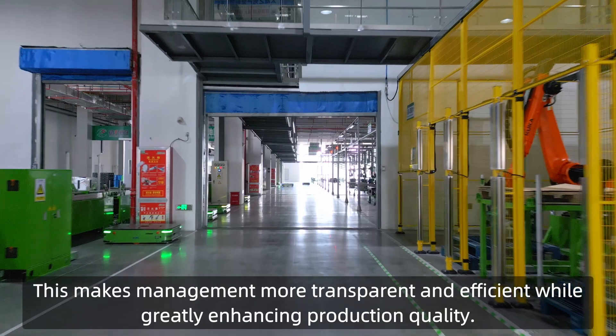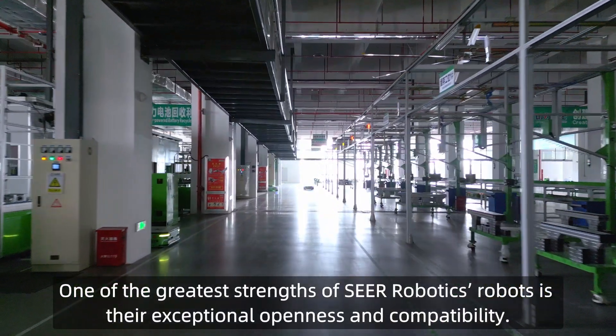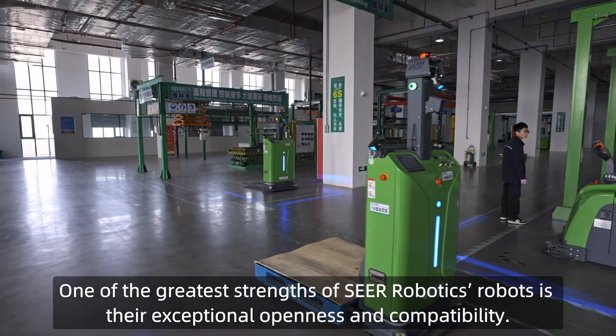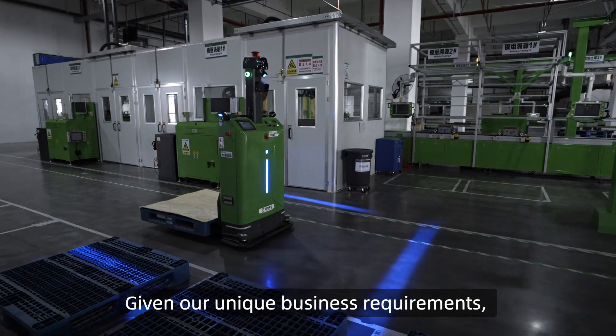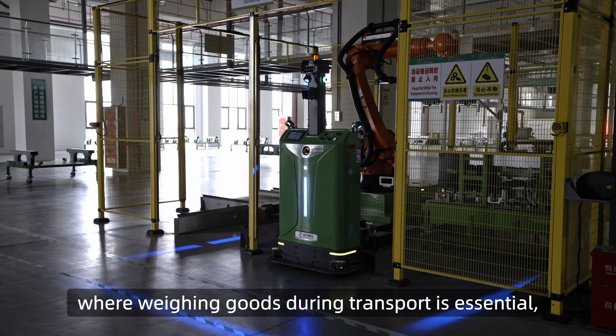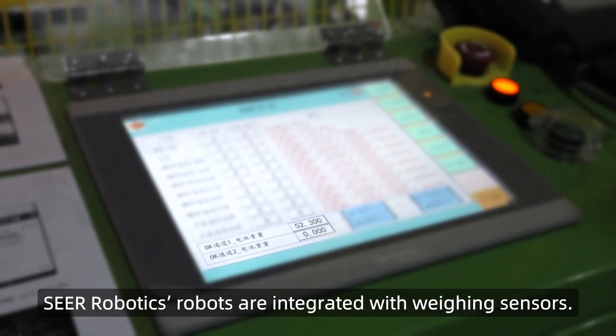This makes management more transparent and efficient while greatly enhancing production quality. One of the greatest strengths of SEER Robotics robots is their exceptional openness and compatibility. Given our unique business requirements, where weighing goods during transport is essential, SEER Robotics robots are integrated with weighing sensors.